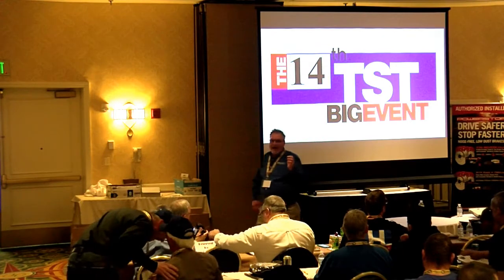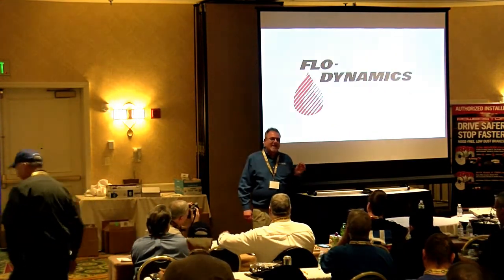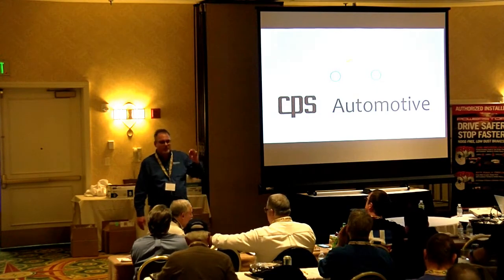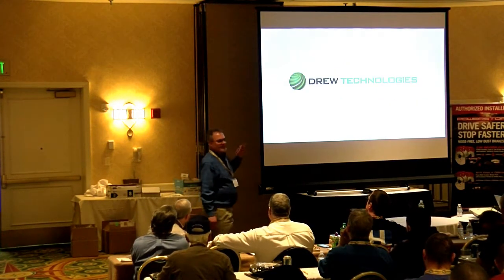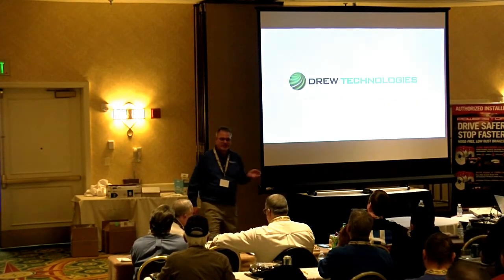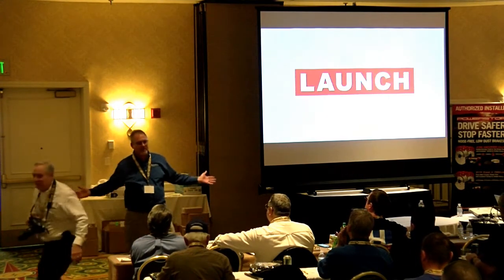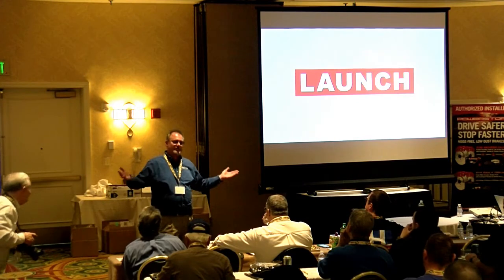I did not prepare a presentation, and kind of did that intentionally. For those of you who don't know me, I am chairman of the SAE Interior Climate Control Service Committee. What's that mean to you? It means I'm responsible for all the equipment that you use to service air conditioning.